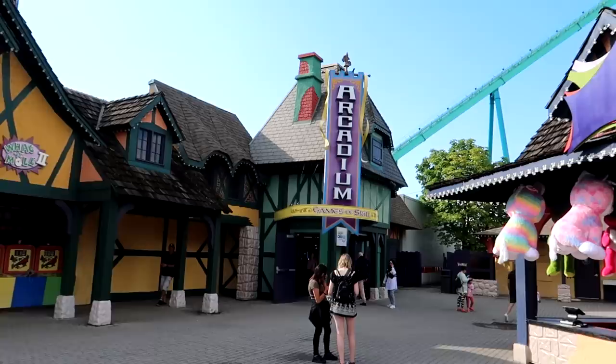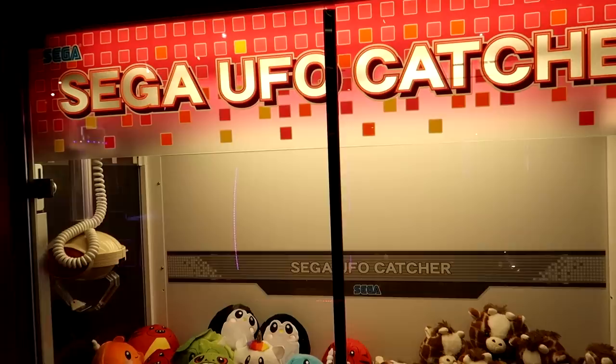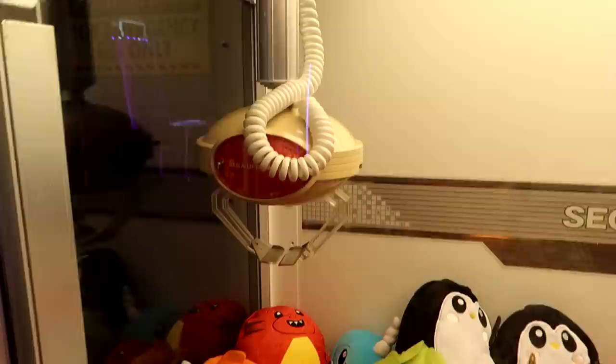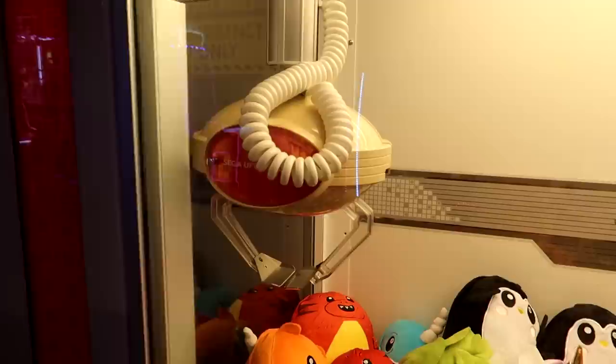We've walked through the Medieval Fair and there's an Arcadium — I wonder if that's anything like an arcade. Yes, an Arcadium is an arcade. They have claw machines, but this is a different-looking one — it's the Sega UFO Catcher and it only has two pinchers. Let's give it a try and see if we can pick up this little penguin back there. Hit the button... did I get it? No.